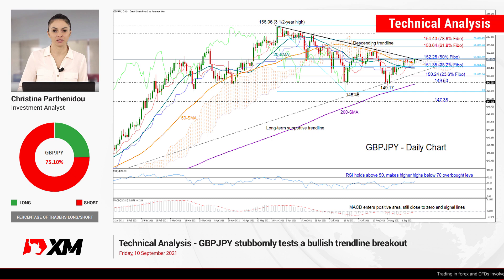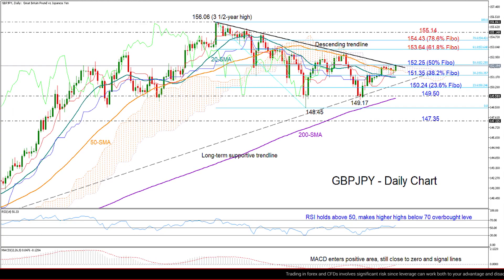Good morning and happy Friday, everyone. It's September 10th. Before we head to the weekend, let's have a look at GBPJPY in the daily chart. I know the pair has been in quiet trading this week, but I think there are still some interesting things we need to watch here.